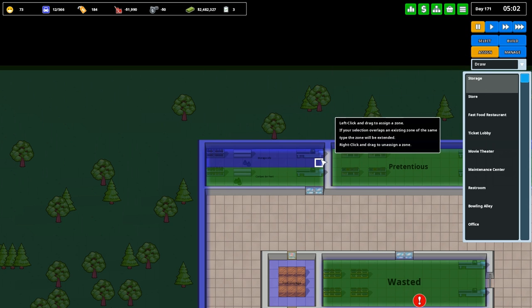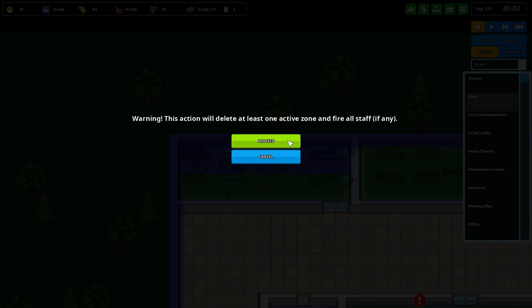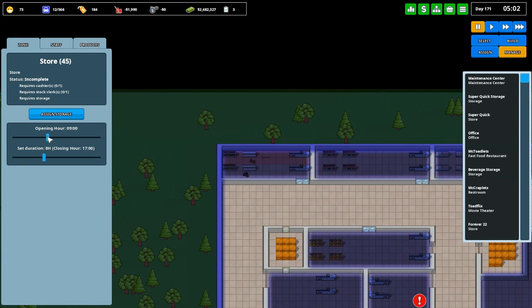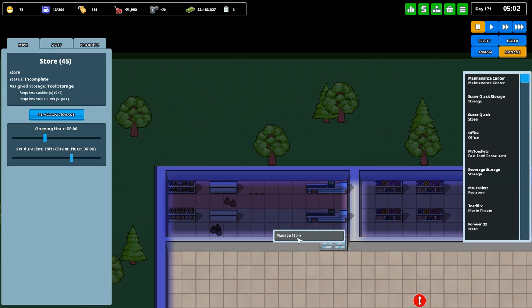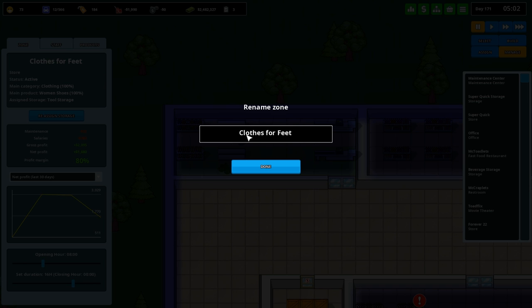I did not want to make that a storage, I wanted to make that a store. So we need a managed store — this is going to be weird. Assign storage to tool storage as well. Still need staff though. Managed store for Clothes for Feet. I guess we'll call this Clothes for Female Feet. This might be a terrible idea — Male Clothes for Feet.